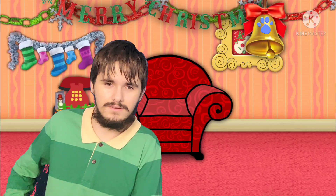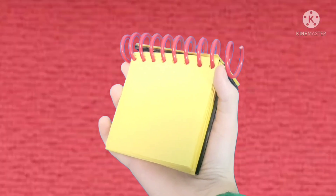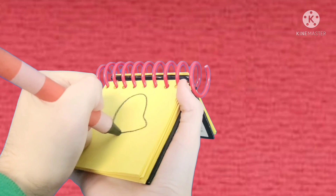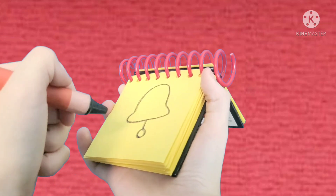You know what we need. Our handy dandy... Notebook! Right. Okay, our second clue is a bell. First, let's draw a line that goes up like this, and back down and around. A short line, and a circle. And there! A bell!